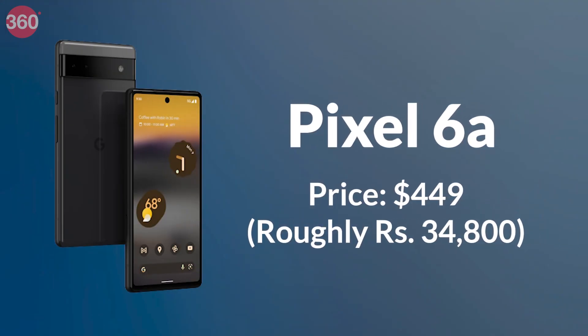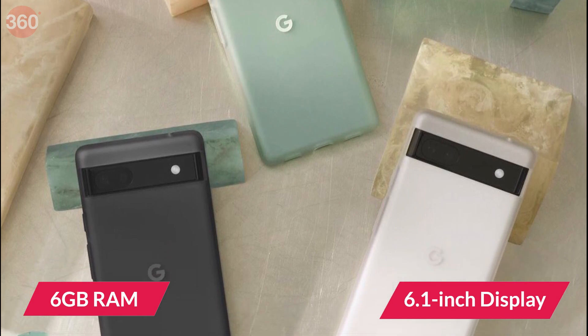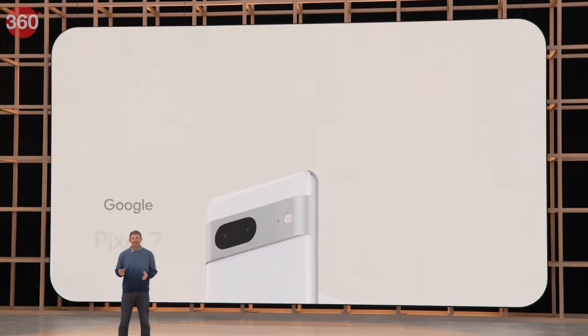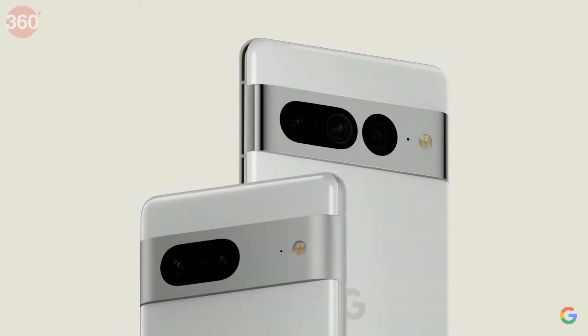The biggest talk of the town was the Pixel 6a this week, which has been launched globally and is coming to India later this year. It has 6GB of RAM, a 6.1-inch display with always-on support alongside dual rear cameras. At IO 2022, Google also gave us a glimpse at its upcoming flagship smartphones, Pixel 7 and Pixel 7 Pro.